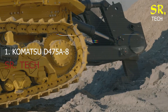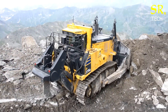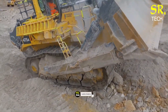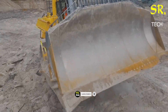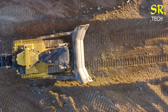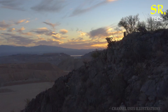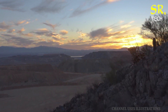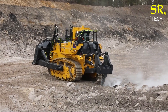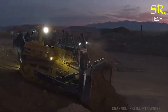Number 1: Komatsu D-475 A-8. This bulldozer is equipped with a powerful 890-horsepower engine designed to conquer the toughest challenges with confidence. Its highly manoeuvrable track system and advanced powertrain offer a smooth, controlled ride, even in confined or uneven areas. Operators praise its comfort-focused cab, complete with intuitive controls, climate control and an air suspension seat, providing the tools needed to maximize productivity without sacrificing comfort.